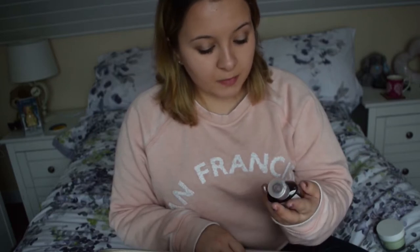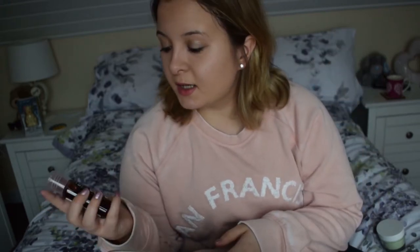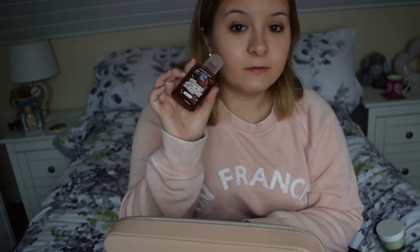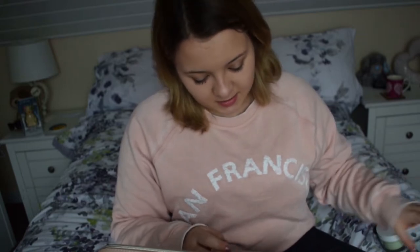I've also got some hand gel, because we all have a moment when we just need to clean our hands. This is a chocolate-smelling one from Primark. It doesn't smell like chocolate — it smells disgusting. But I'm keeping it anyway for hygiene's sake, and once that's used up I can buy a decent one.